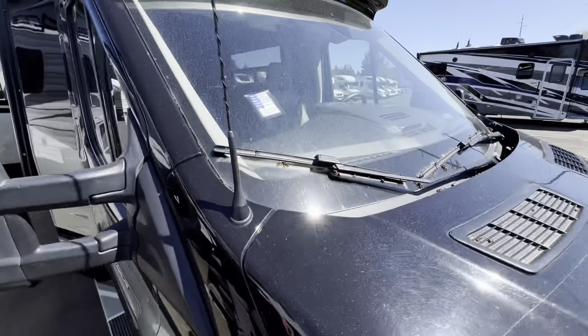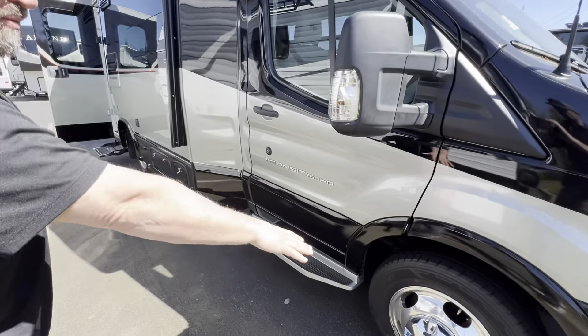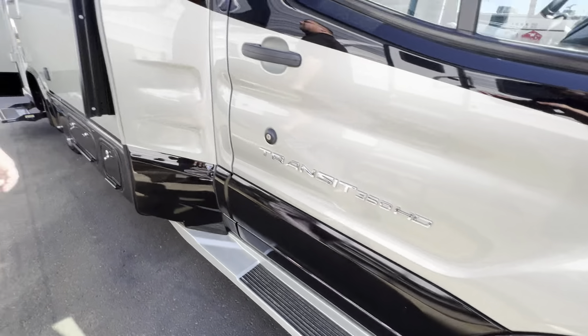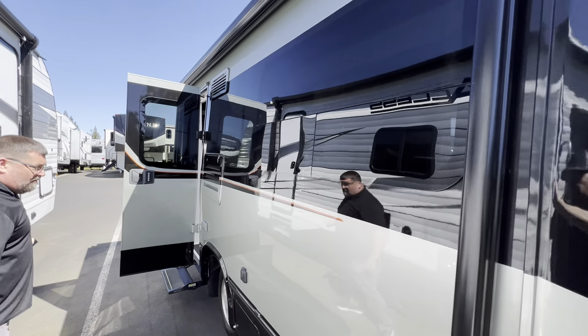These units are awesome. It's on the Transit one-ton chassis, full-body paint, comes with nice Alcoa wheels — watch your step. We do have a nice size awning on this that is power.